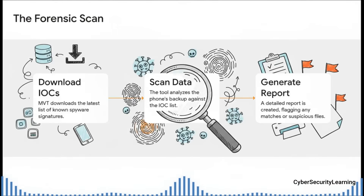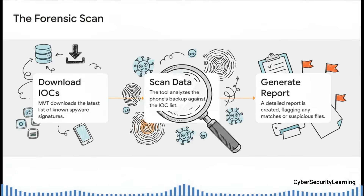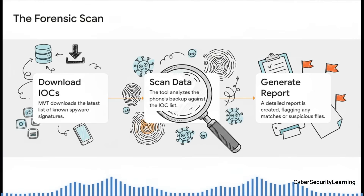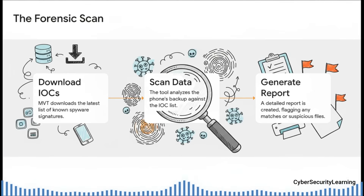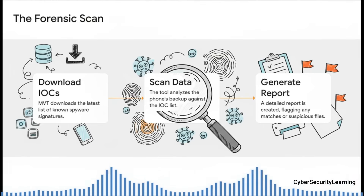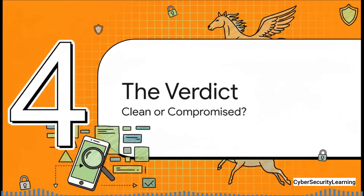The process lays out perfectly. First, MVT reaches out to the internet to download a fresh, up-to-the-minute list of clues — like giving a detective the latest case file with all the new intel. Then the real heavy lifting starts: the tool meticulously cross-references everything in your phone's backup against that list — every text, every browser link, every network log — searching for a match. Finally, it generates detailed reports flagging exactly what it found. After the scan, which can take a little while, you have to interpret the results. This is the moment of truth.